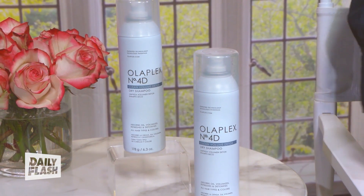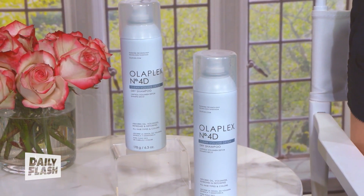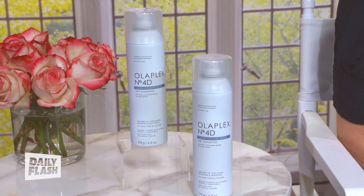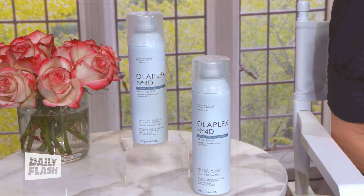When you're limited on time and running around, a good dry shampoo is a must. The science-led haircare brand Olaplex has just come out with a new one that works great. You use it to instantly refresh hair in between wash days, or on clean, dry hair to add some volume. It's called Olaplex No. 4D Clean Volume Detox.